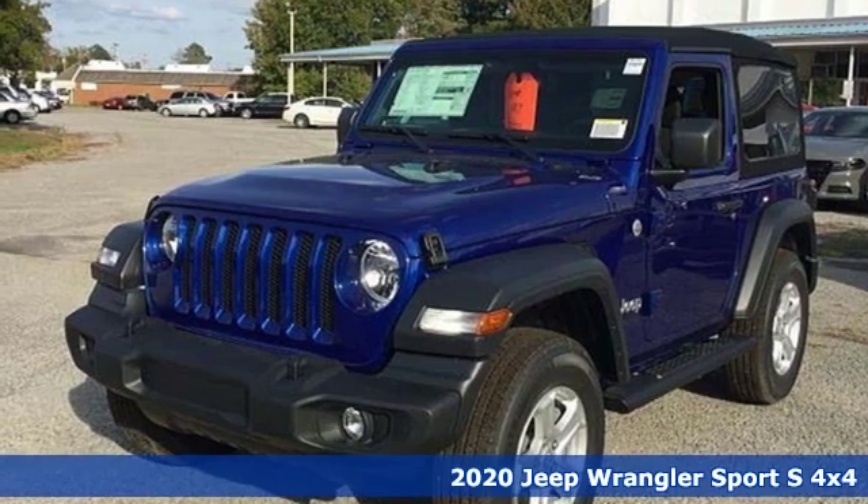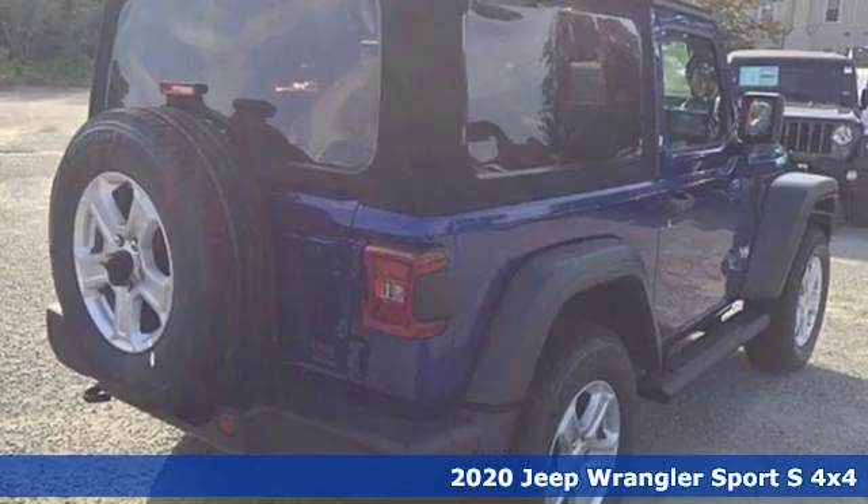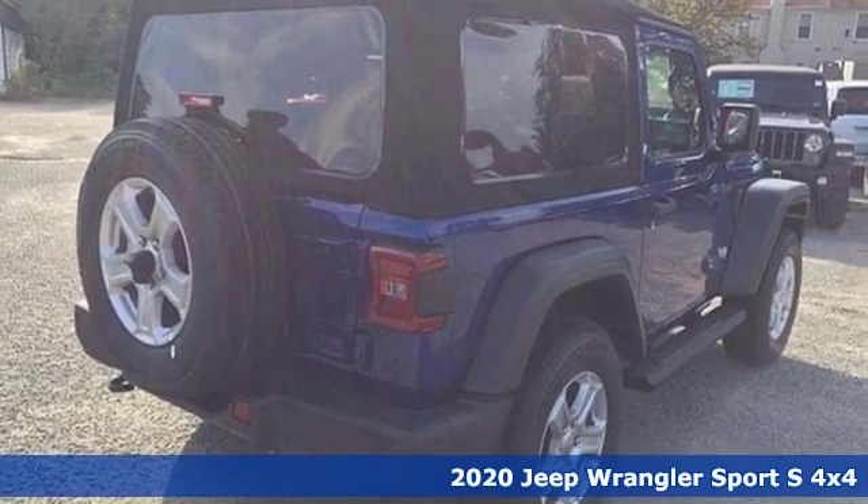Here's a new 2020 Jeep Wrangler. Explore what lies beyond the next ridge in this original Freedom Machine.